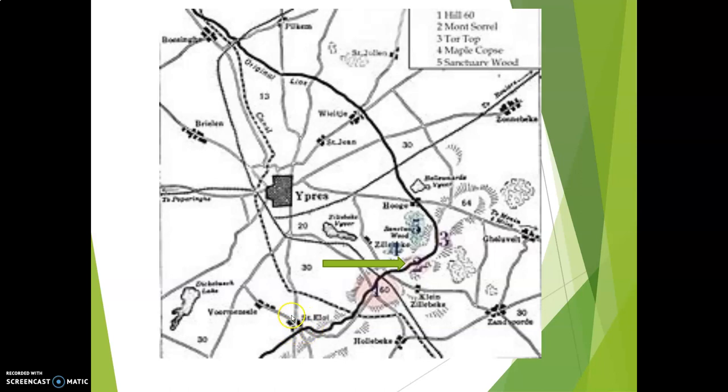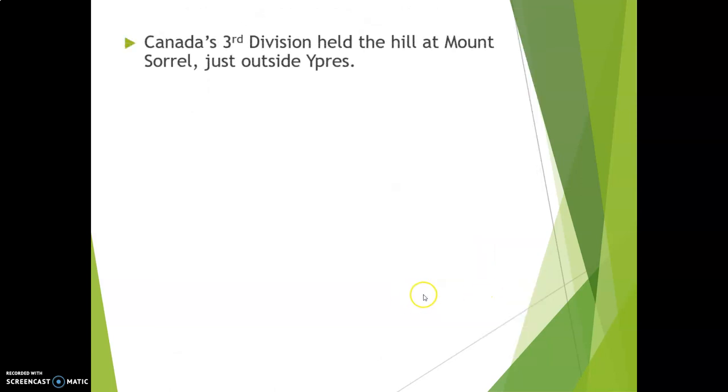Here's St. Eloi, just so that we have a frame of reference. By now Canada has three divisions — we'll have four before the war is over. So this is Canada's third division's blooding, or trial by fire, and it happens at Mount Sorrel, which is just outside of Ypres.